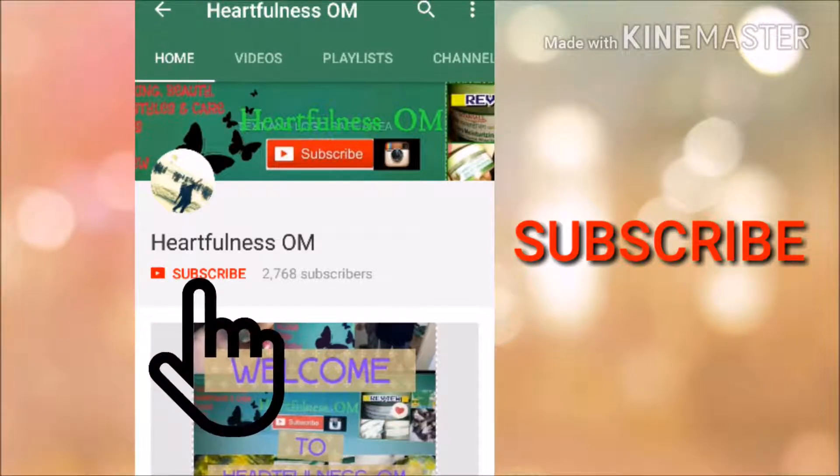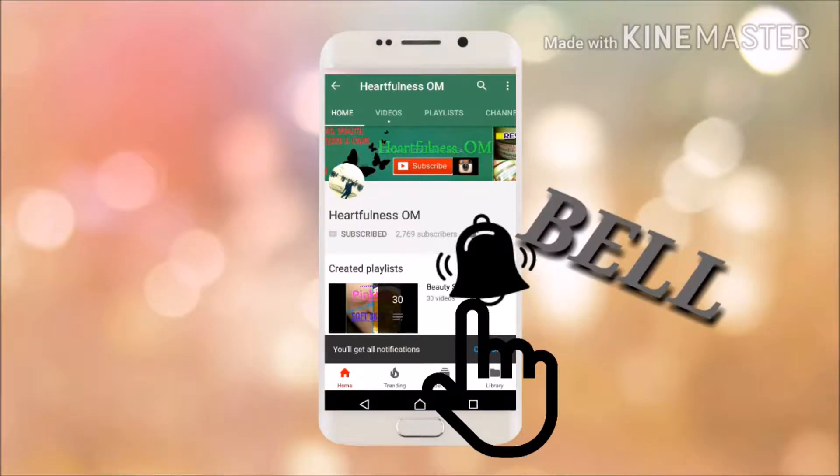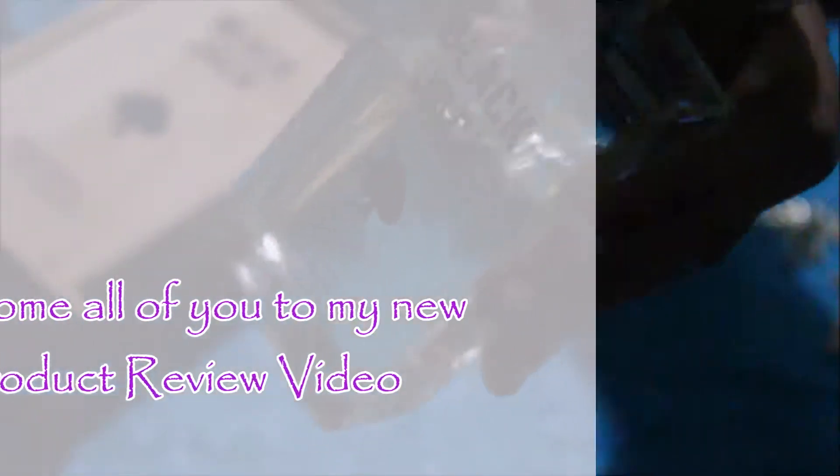Subscribe to my YouTube channel Heartfulness Om and press the bell icon to watch my latest videos first. Hi everyone, welcome to my channel Heartfulness Om. Today I just wanted to do a product review video.